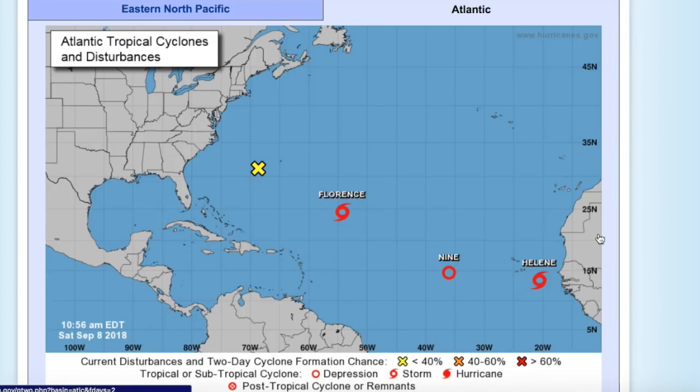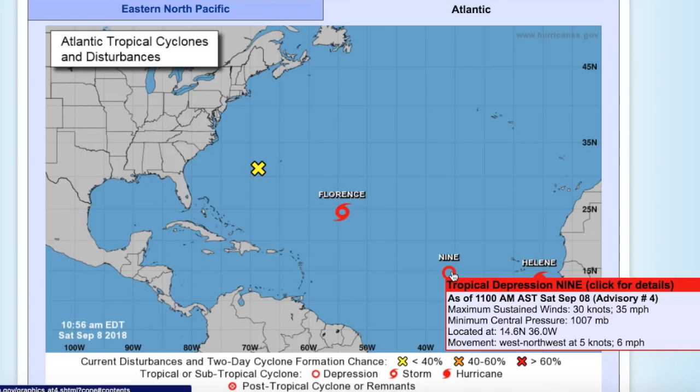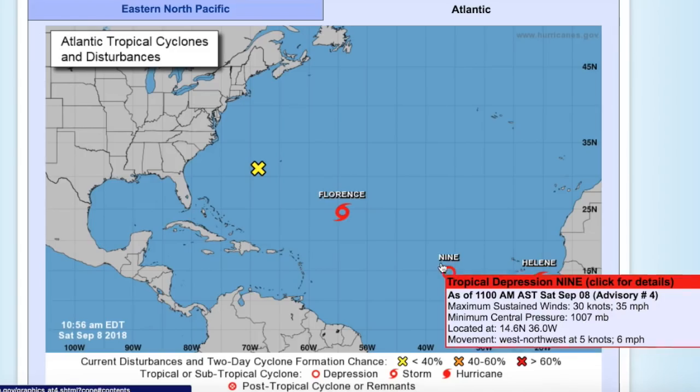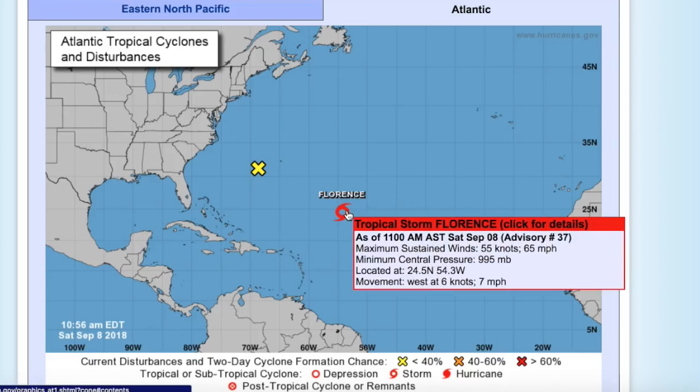From east to westward, we have Tropical Storm Helene, currently a 45-mile-an-hour tropical storm approaching the Cabo Verde Islands. Tropical Depression 9 is centered out in the tropical Atlantic with 35-mile-an-hour winds and could become our next tropical storm — pretty much guaranteed to. And Tropical Storm Florence, the main topic of today's video, has winds of 65 miles an hour or maybe even greater, and a pressure of 995 millibars.